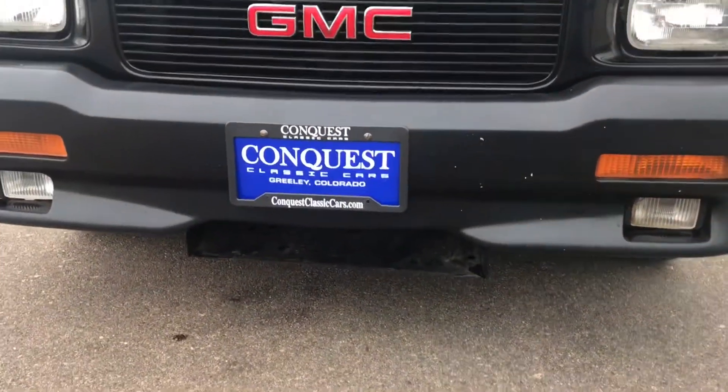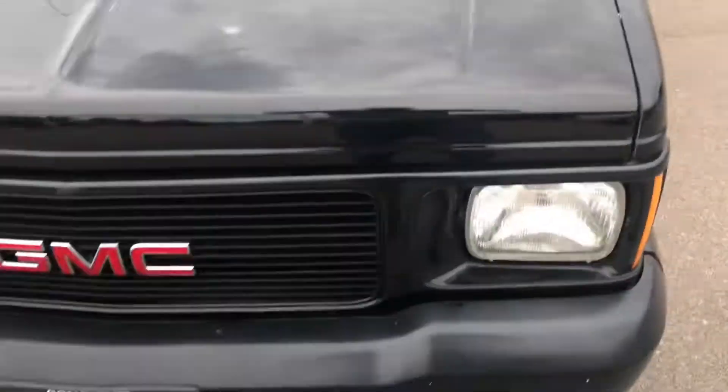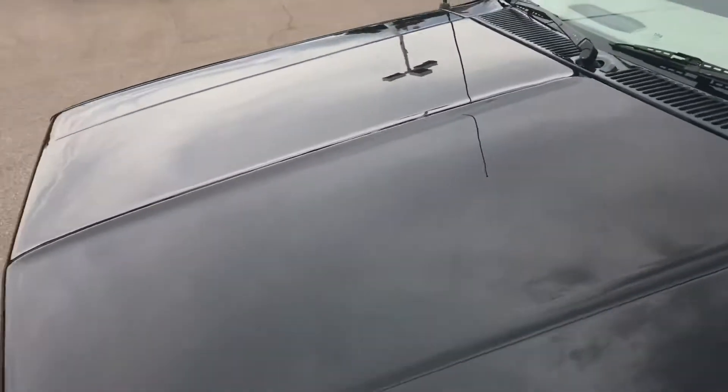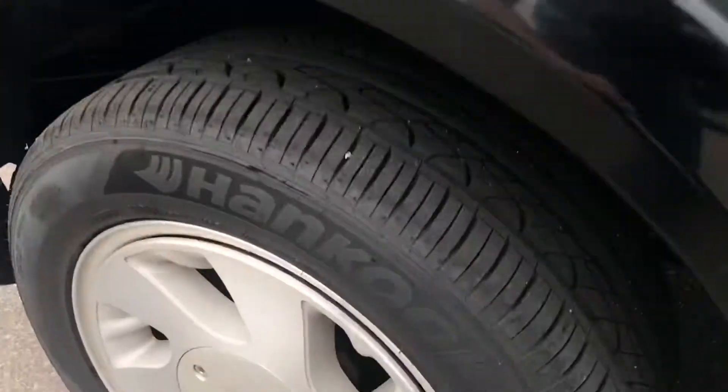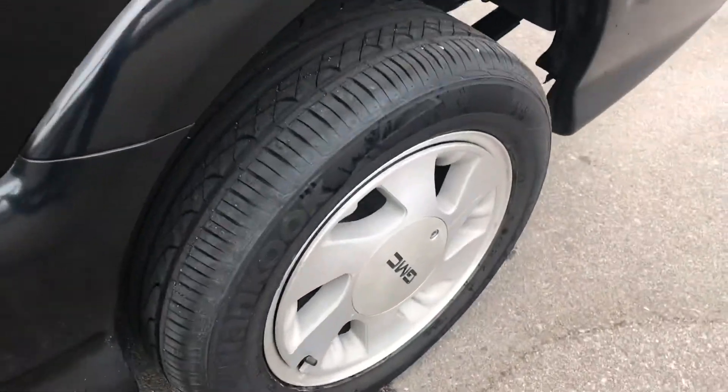Love that front end with that intercooler intake down there. Just looks great, paint still shines nice and bright. It's got a set of Hankooks on it, still have good tread on them all the way around. Kind of those classic 90's GMC wheels there.